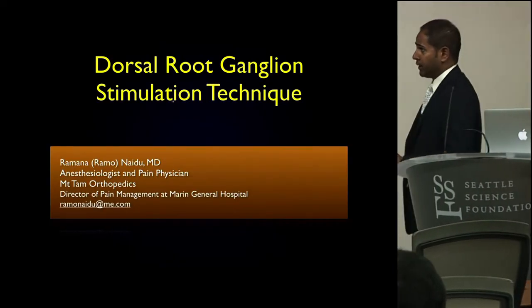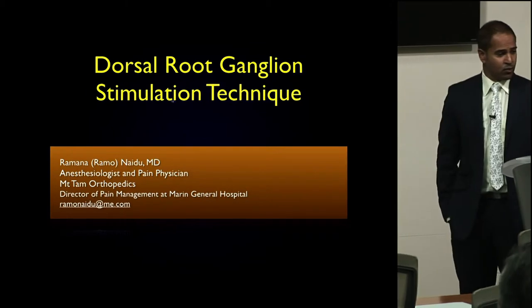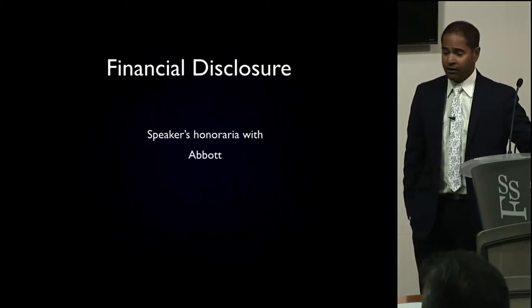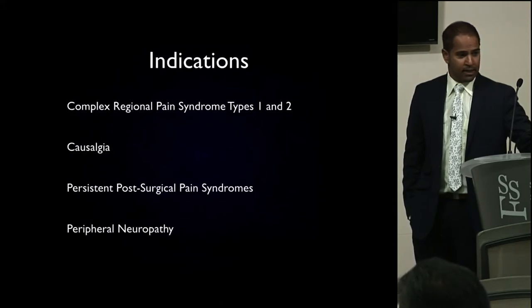We're going to go through the technique here in the next 20 to 25 minutes. I do receive an honorarium with Abbott, which is the company that makes this.